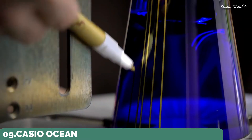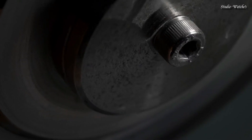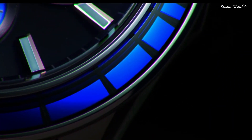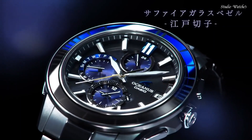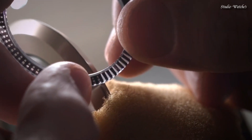Number 9: Casio Oceanus Manta OCW-S400 Watch. Japanese Solar Quartz Movement in 5542 caliber. Titanium hard-coating case of round shape. Case dimensions are 43.3 mm in diameter and 11.7 mm in thickness. Display type: analog. This timepiece has sapphire anti-reflection coating glass and 100 m water resistance.